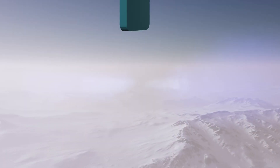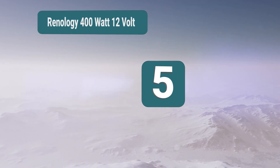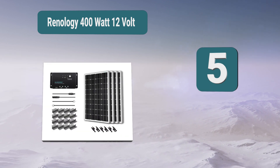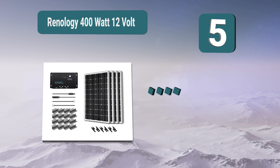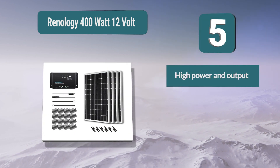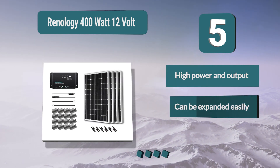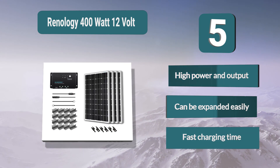Number 5: Renogy 400 watt 12 volt. This kit has all you need to create a charging system which will power many batteries, charge them to a high capacity, and charge them quickly. With 2000 watt hours available per day, you can fully charge a 200 amp-hour battery in as little as three hours, and the output can be expanded easily. Key feature: fast charging time.